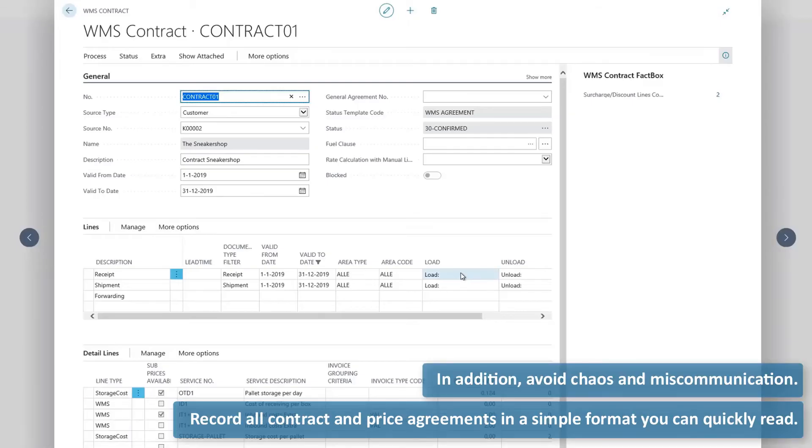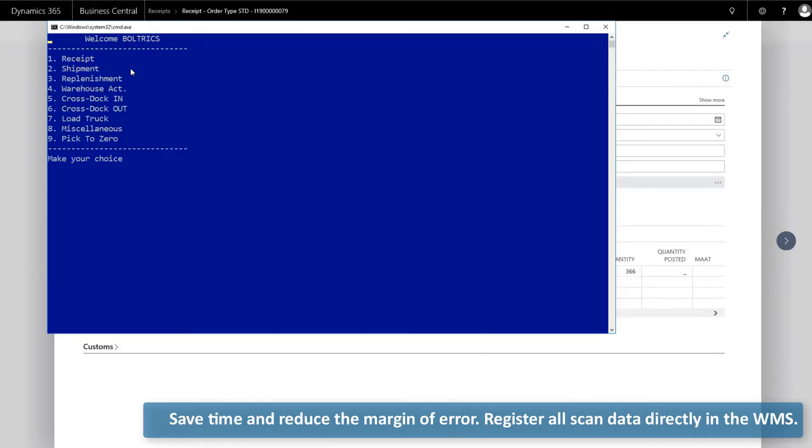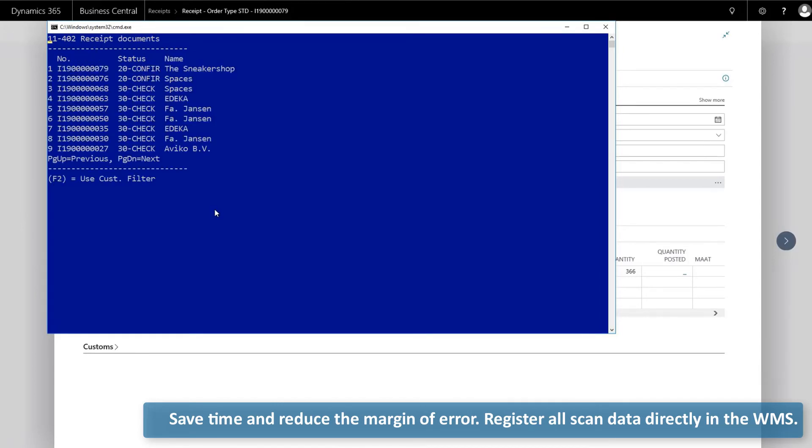And in addition, avoid chaos and miscommunication. Capture all contract and price agreements in a simple format you can quickly read. But also, save time and reduce the margin of error. Register all scan data directly in the WMS.